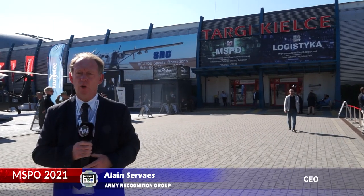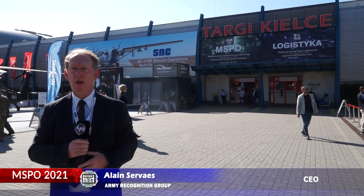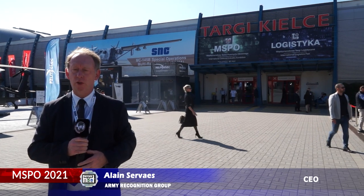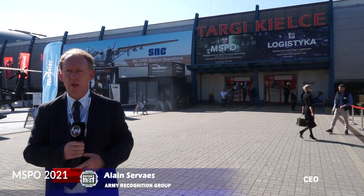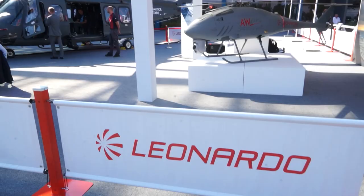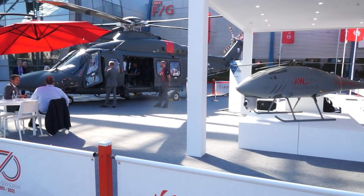Day 3 for Arm Recognition Editorial Team at MSPO 2021, the International Defense Industry Exhibition in Kielce, Poland.